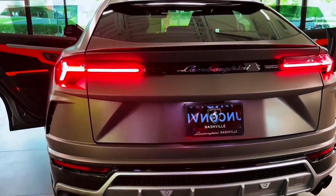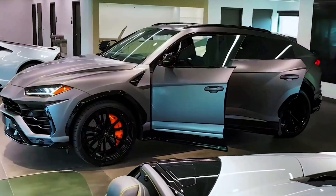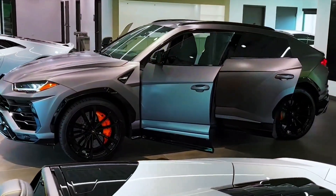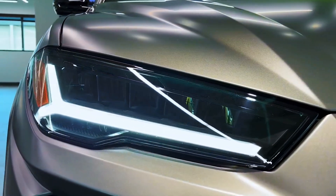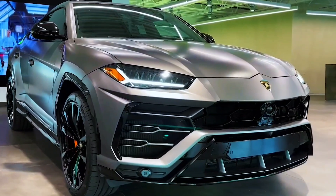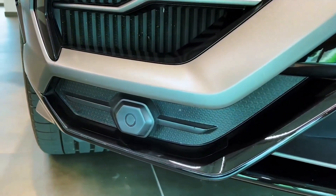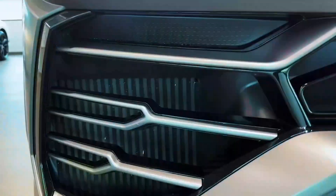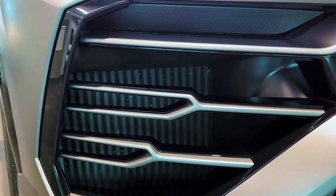Highs: a Lambo that can tow and carry two-plus people; incredible performance is standard; the new Performante model is tangibly racier. Lows: by far the heaviest Lamborghini; a cabin unworthy of a quarter-million-dollar machine; and did we mention it costs a quarter million dollars? Verdict: when it comes to exotic SUVs, the Urus nails the formula with its appearance, performance, and pedigree.